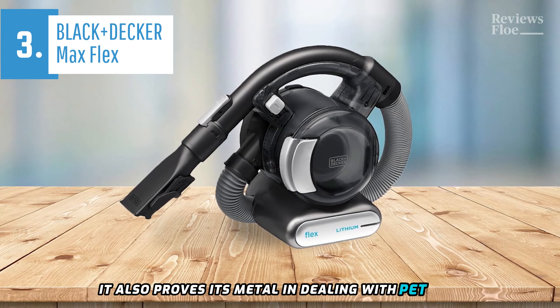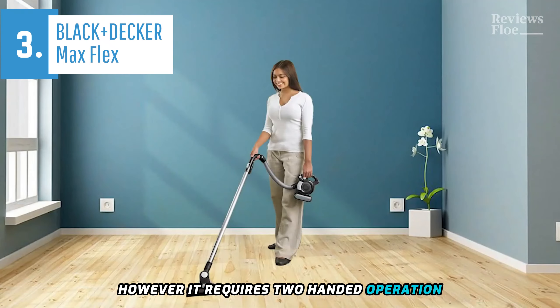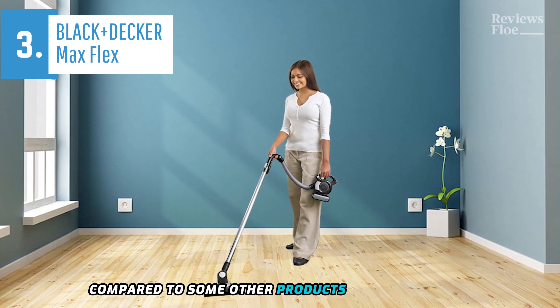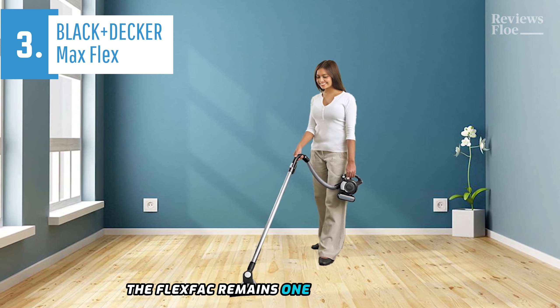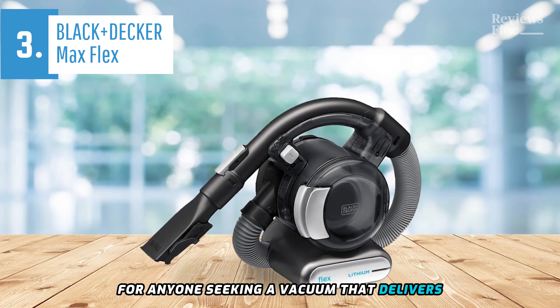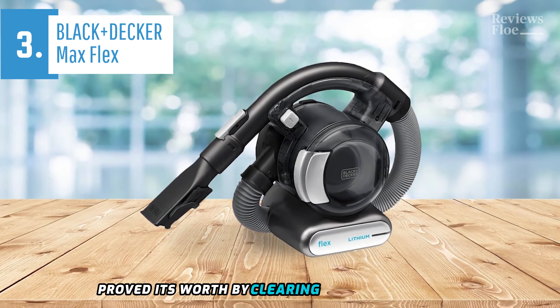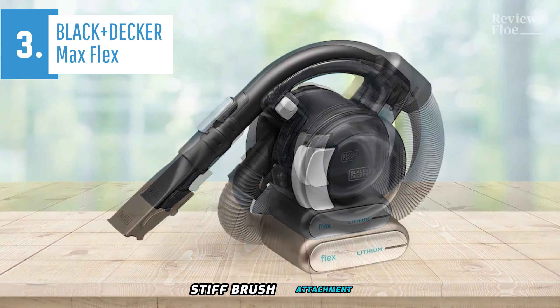It also proves its mettle in dealing with pet hair, offering a thorough clean. However, it requires two-handed operation, produces significant noise, and has a shorter battery life compared to some other products in our handheld vacuum range. Despite these minor drawbacks, the FlexVac remains one of our top picks. We highly recommend it for anyone seeking a vacuum that delivers robust and comprehensive performance. In our dusting test, the FlexVac proved its worth by clearing a sheet of flour in approximately 21 seconds using a medium-stiff brush attachment.